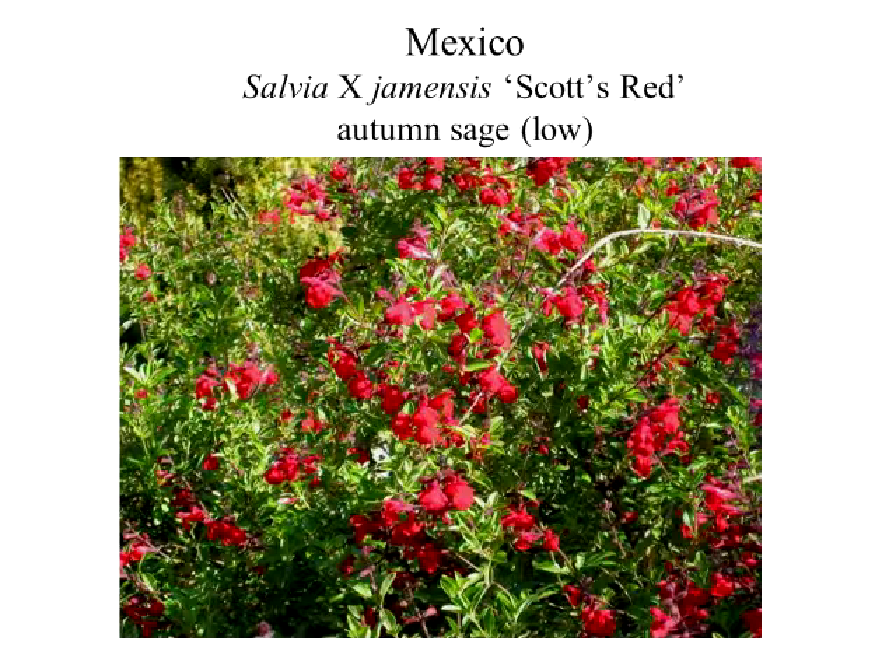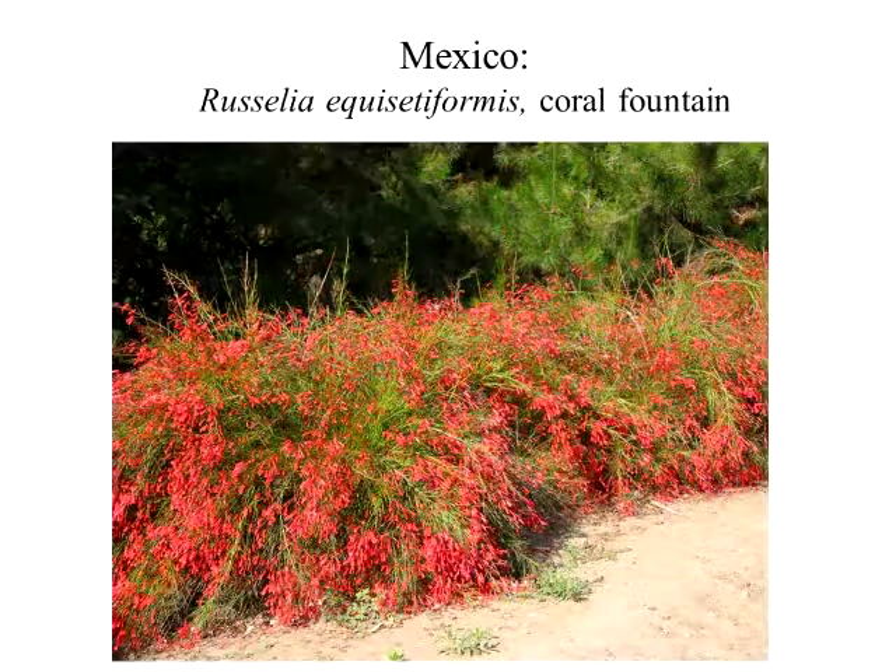This Scotts Red is my absolute favorite — blooms early, full bloom in the spring, really attractive foliage, and then again in the fall it just blooms like crazy. I bought one today to put in my yard. The Rossellia coral fountain is a Mexican species, and it's so dramatic. The hummingbirds just go crazy for it. It's a little more tender so you've got to be careful, but you can create these masses of color and texture.